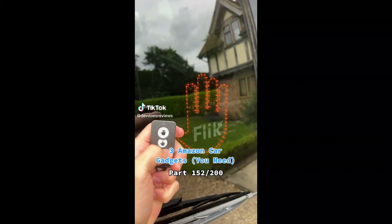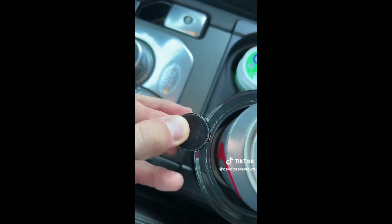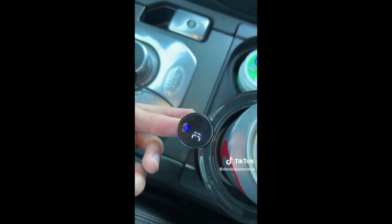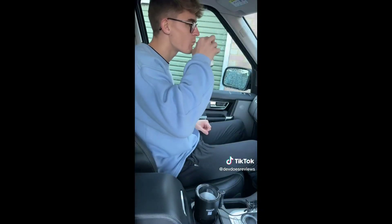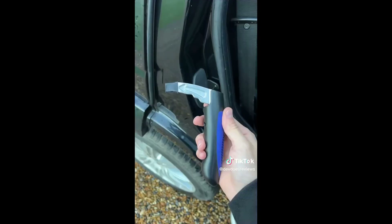Here are three car gadgets you might find useful. This first one goes into your cup holders and controls the temperature of your drinks — it can go really cold and really hot, so it's great for either type. That way you don't have to worry about your coffee going cold or your diet Coke going warm. It's great if you're someone that typically does long journeys or travels a lot.